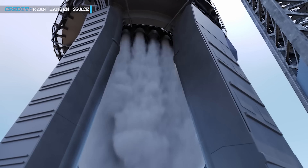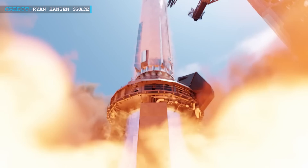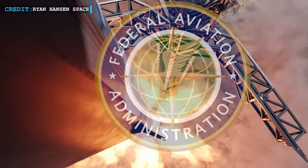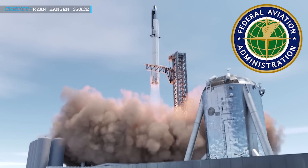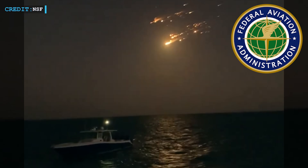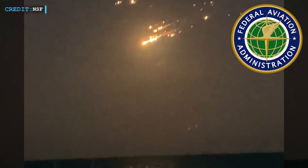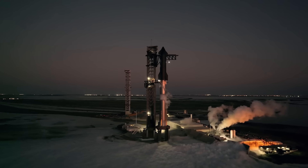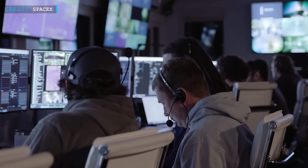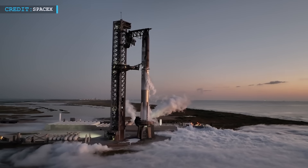We don't have a confirmed date yet for Flight 9, but airspace and marine warnings point to May 21 or 22 as the target. The final call depends on the FAA. Before launch, they need to review SpaceX's investigation into Flight 8, the last test flight back in March. After a flight like that, the FAA requires a full mishap report and wants to see what fixes SpaceX made to prevent similar problems. As of now, that approval hasn't been officially announced, but Elon Musk sounds confident it will come through in time for launch next week.